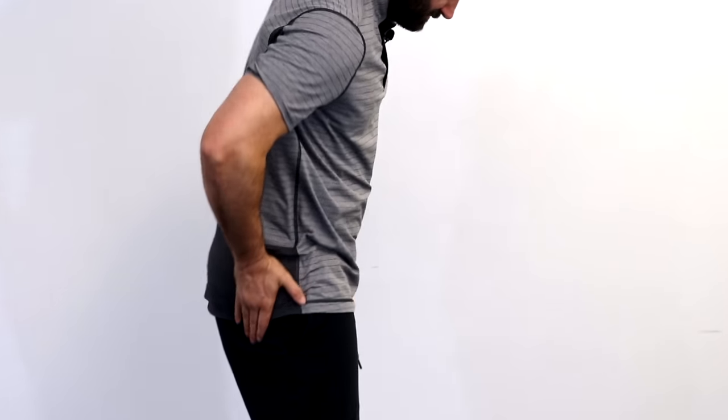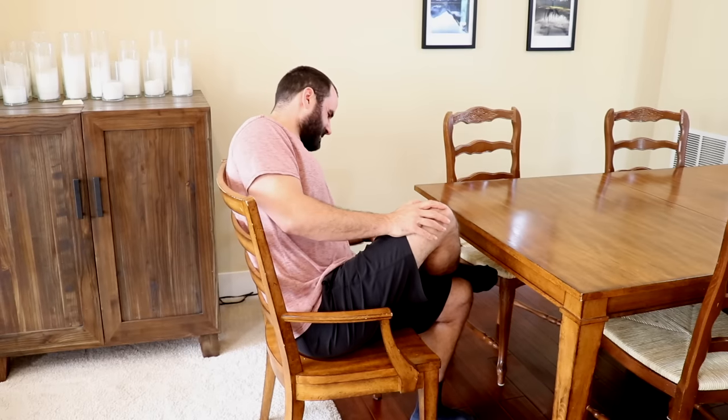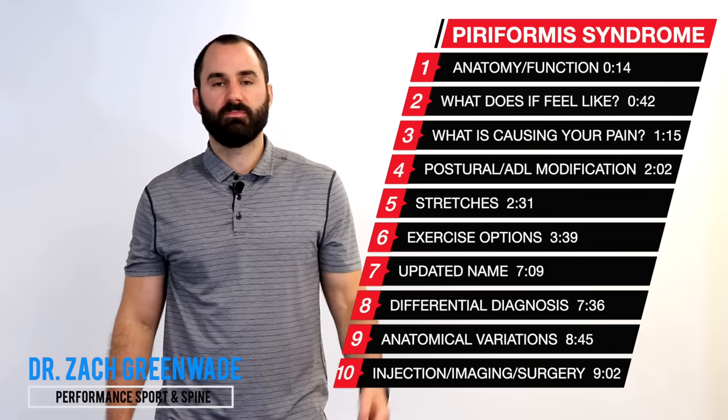Are you suffering from persistent buttocks or hip pain, having sharp, stabby pain that's making sitting intolerable? Hey everyone, this is Dr. Zach Nguyen here at Performance Sport and Spine, and these are common symptoms of piriformis syndrome that will be discussed in this video.